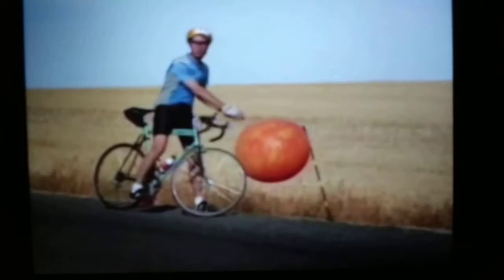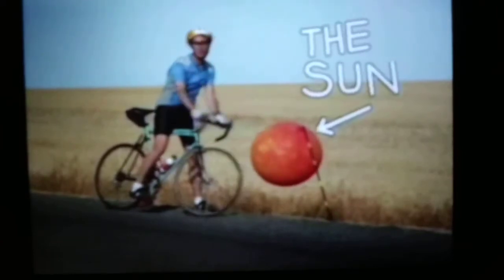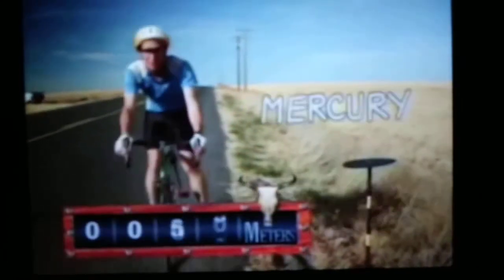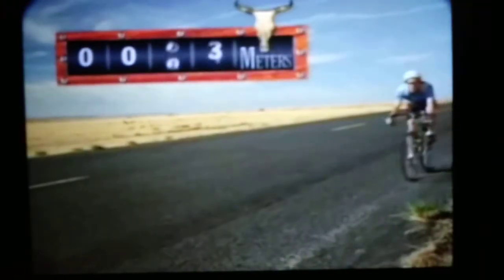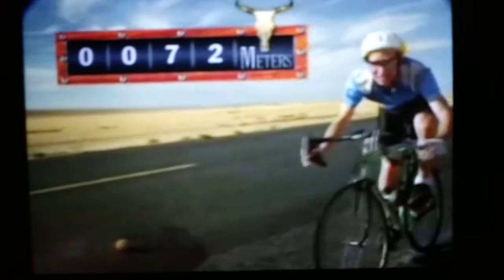Say that this balloon is the sun — it's a little over a meter across. And the planet Mercury would be here, 39 meters away. That's all there would be to the planet Mercury. Here, at 72 meters, that would be Venus.